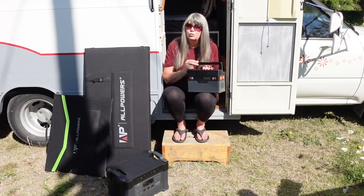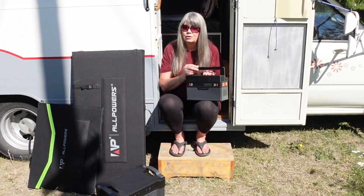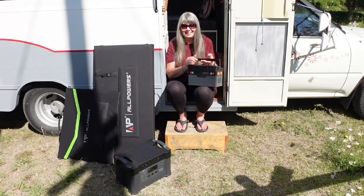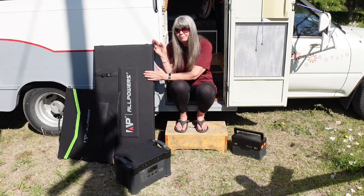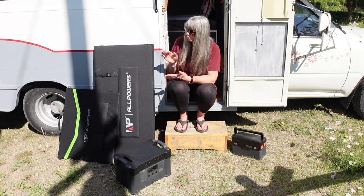Then AllPowers contacted me and asked if I would be interested in trying out their S2000 — yes, 2000 watts of continuous power! Of course I said yes. They also offered to send me their 400 watt solar panel. This thing is huge — it weighs about 41 pounds, so it's not a lightweight thing to carry around.